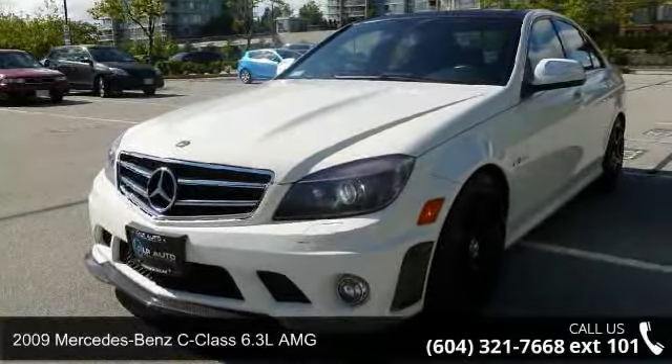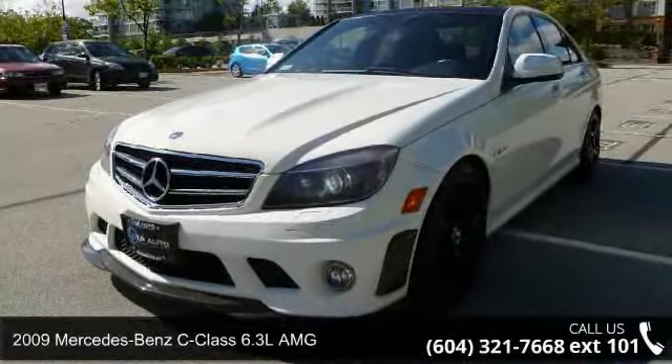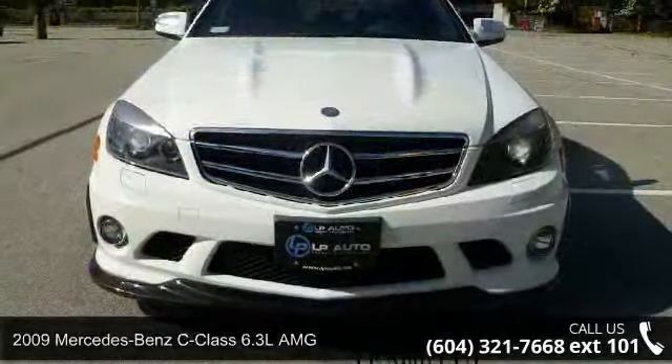Check out this 2009 Mercedes-Benz C-Class. Don't miss this great deal on a luxury vehicle.